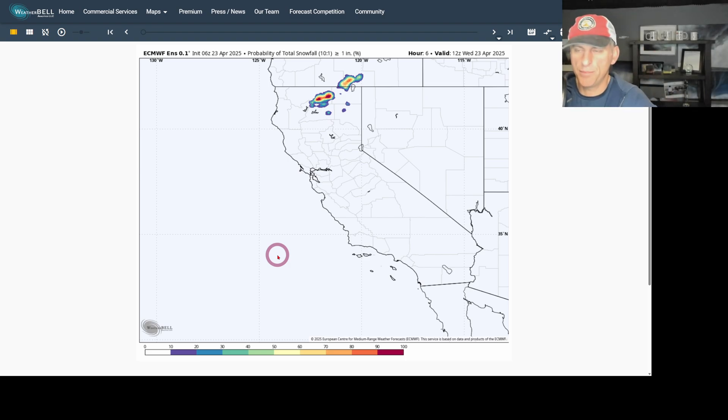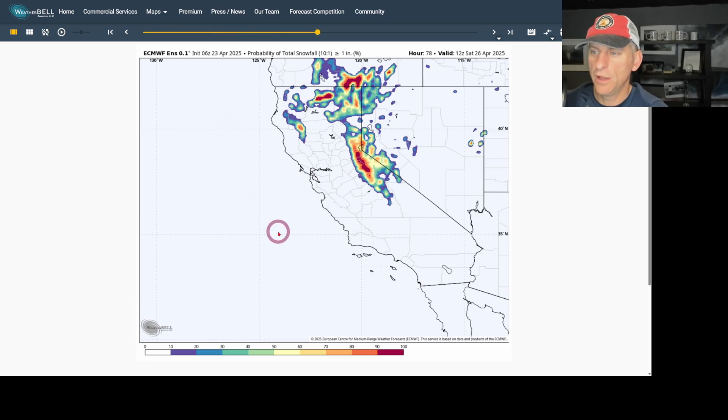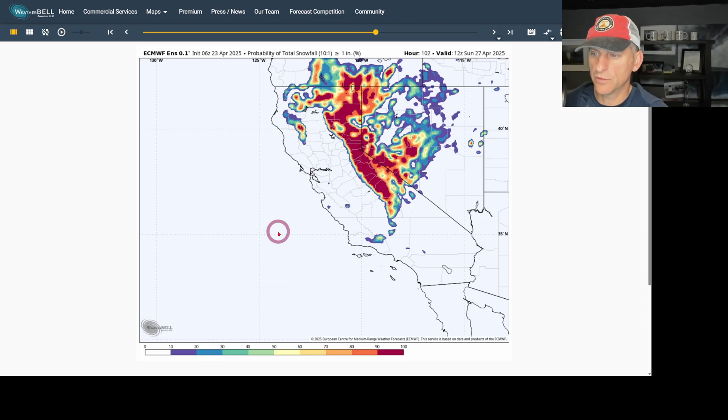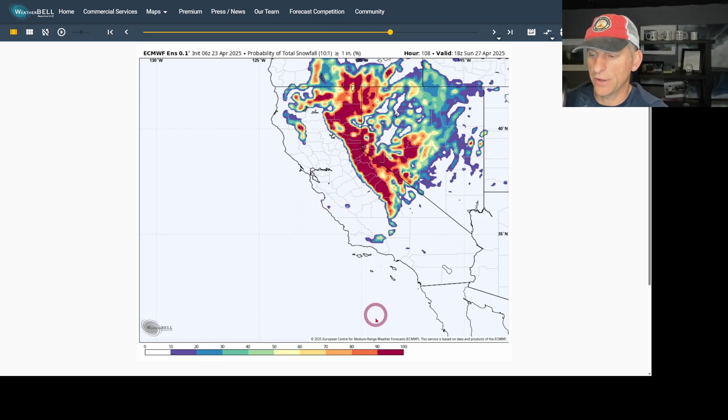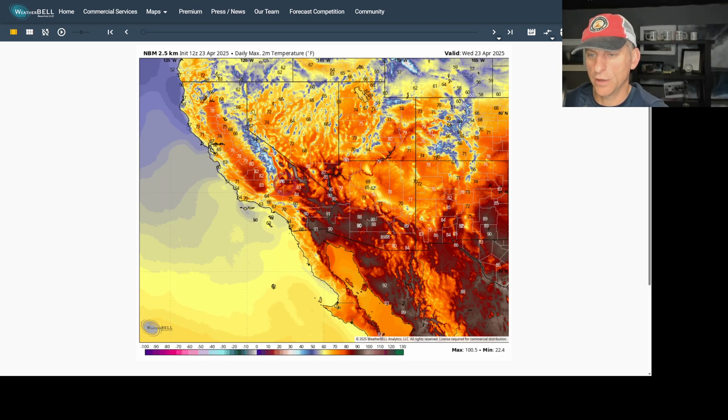This is probability of snowfall greater than or equal to one inch from the European Ensemble mean — taking the percentile of all 50 members and asking whether we'll get an inch of snowfall. Scrolling through the weekend, the Sierra Nevada is the bullseye with greater than 90% probability — really good odds there. It also brings the potential for some light snowfall all the way down towards the transverse range. That's the snowfall map showing probability of one inch or greater.